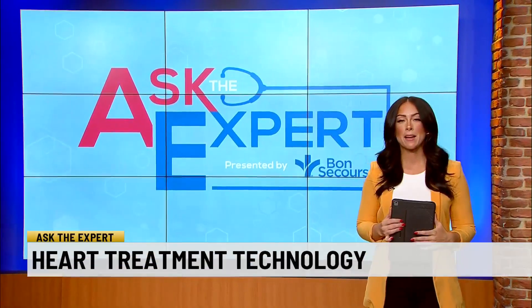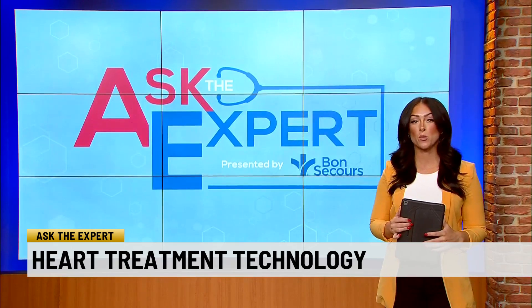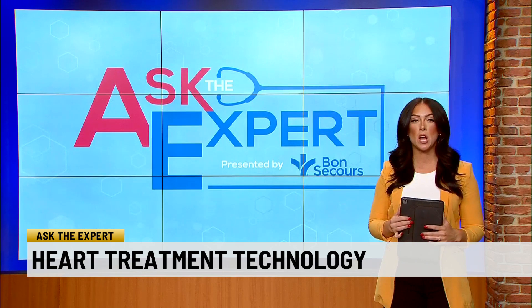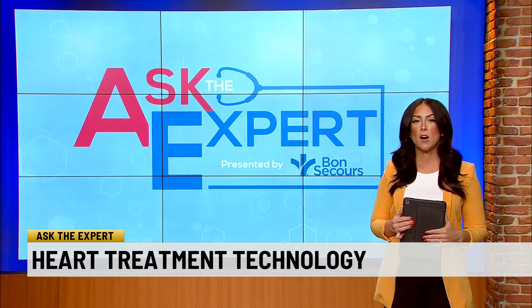Heart failure impacts six and a half million Americans, according to the CDC, and getting the right treatment is key to living longer. A cardiologist shows us new technology being used to treat some of the most severe cases of heart failure in this week's Ask the Expert.